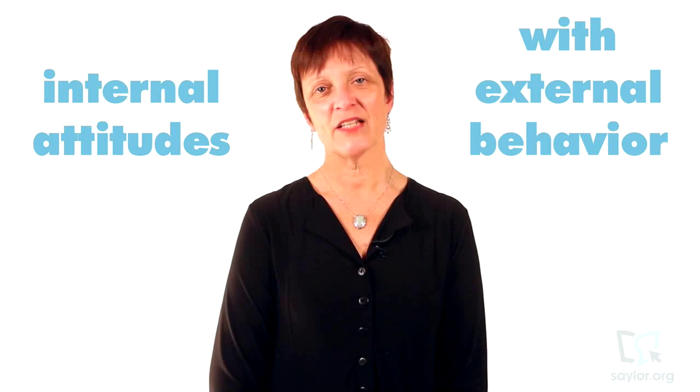As you go through this course, you will focus on integrating internal attitudes with external behaviors to enhance your professional image. Let's get started.